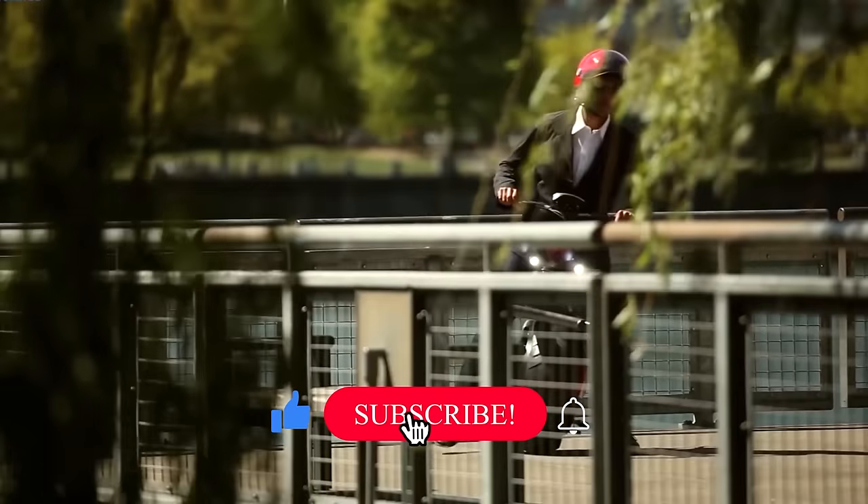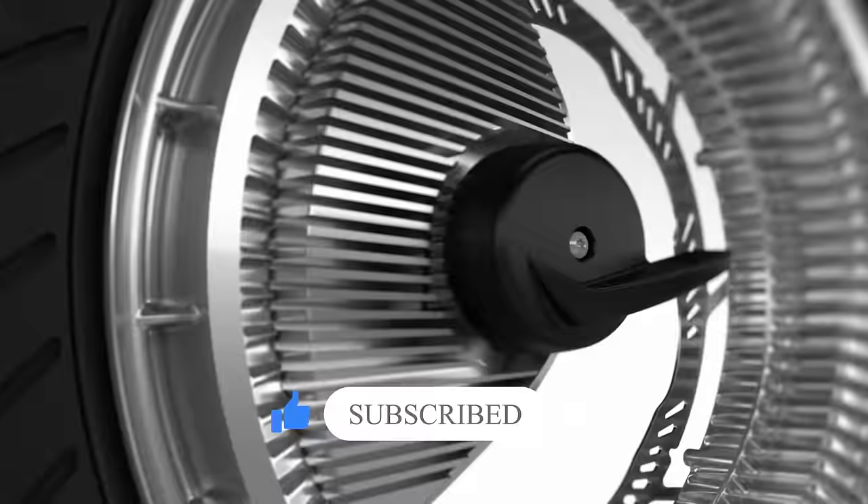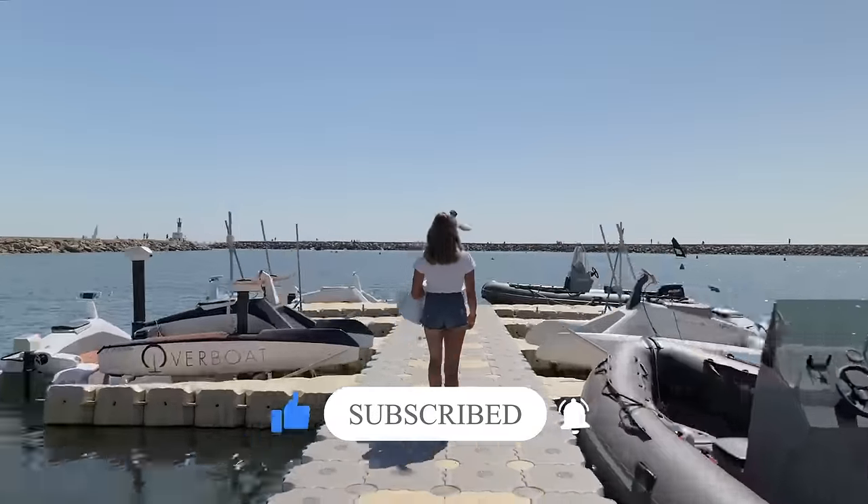Did you know we deliver three videos a week on light electric vehicles? The Google algorithm thinks this is the best video for you to check out next, so be sure to watch it and see if they're right.